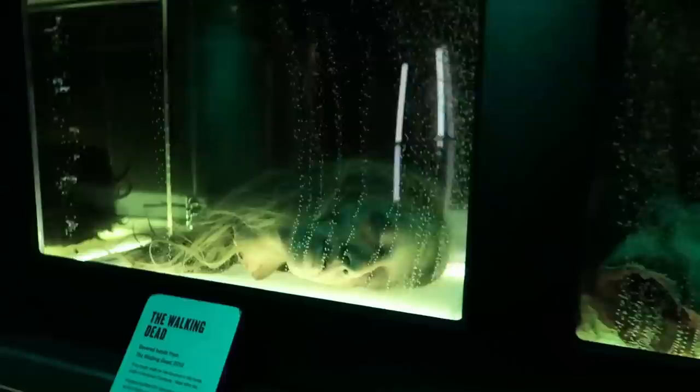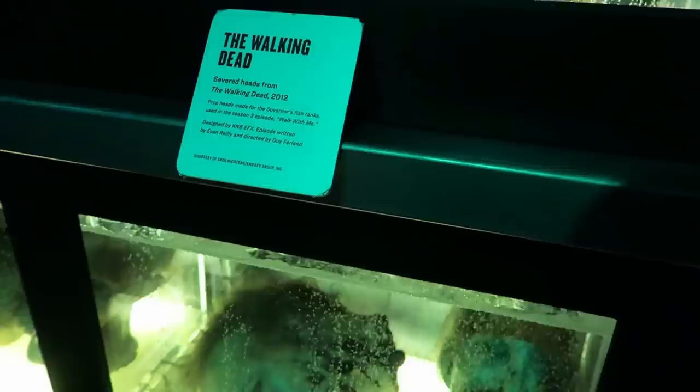You may recognize all these heads from The Walking Dead. This was in the governor's office — the severed heads from 2012. Yeah, the governor's fish tanks. How funny is that?